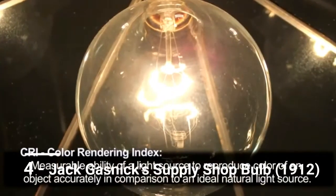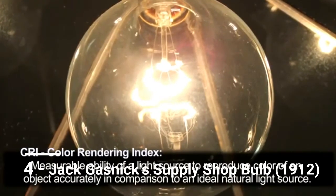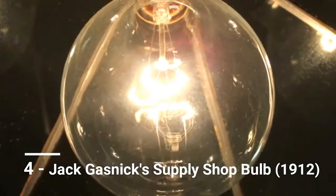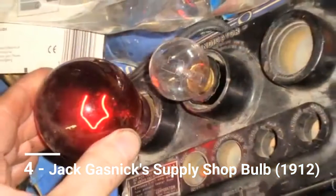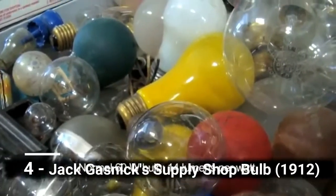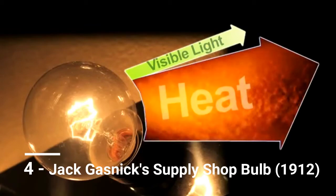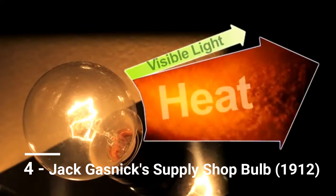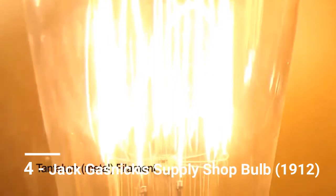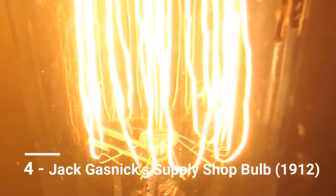Gassnick's bulb was reportedly turned on in 1912, yet it received no accolades, no fame, no noble title, and ended its long life in obscurity. Gassnick, frustrated that his bulb was not winning the recognition he felt it deserved, sold his business, retired, and disappeared. The store, and the entire half-block on which it stood, was leveled in 2003, and we don't know if Gassnick took his bulb with him or if it ended up shattered under the rubble.